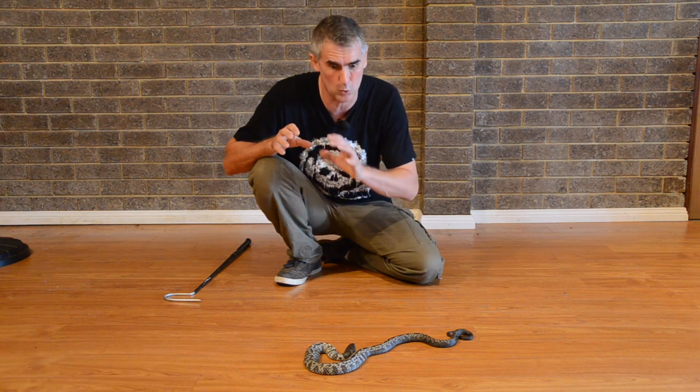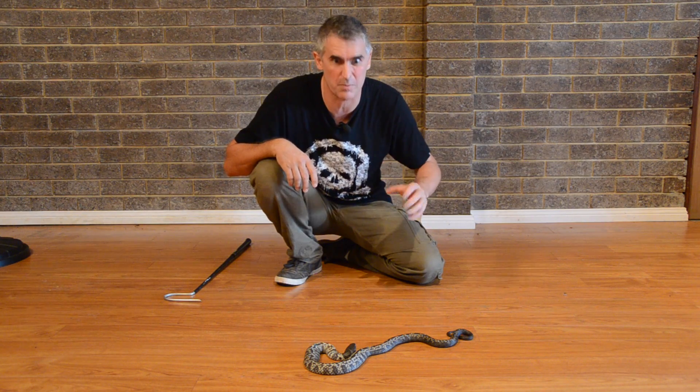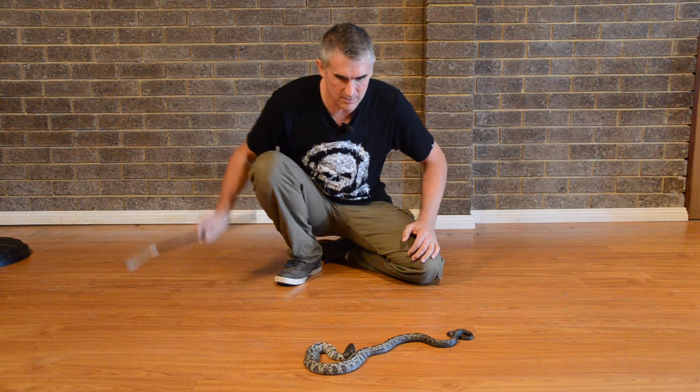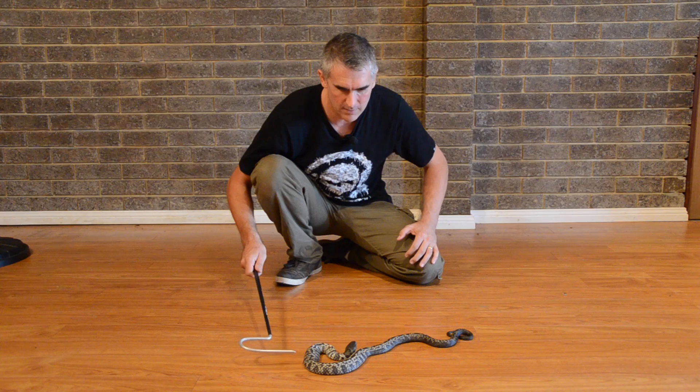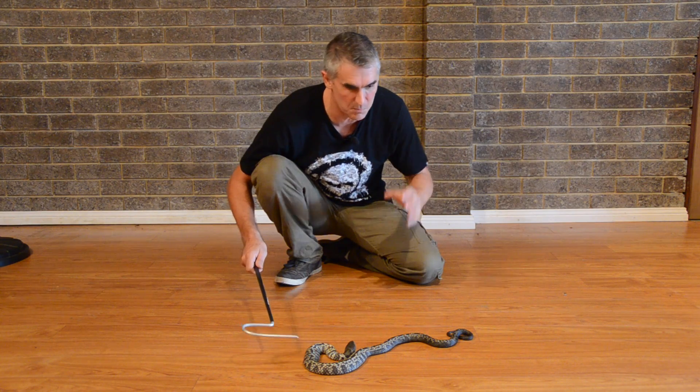These guys typically inhabit the cooler climates of Australia. They're a live-bearing species. And if we look closely enough, you can almost see some of the banding on this animal itself, which gives it the typical name of Tiger Snake. This guy's pretty cool, so what we're going to do is put him back.